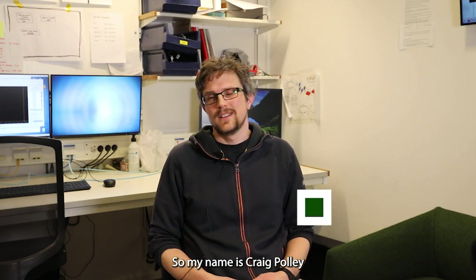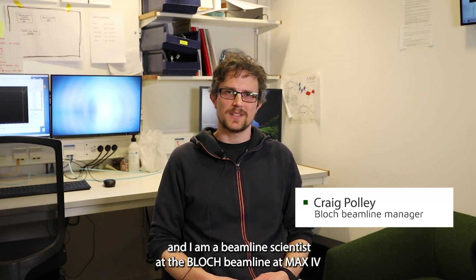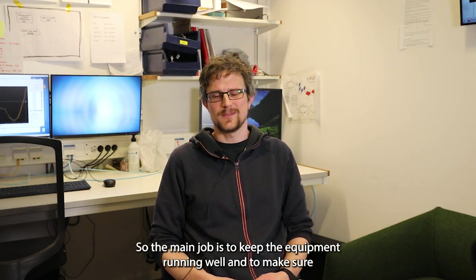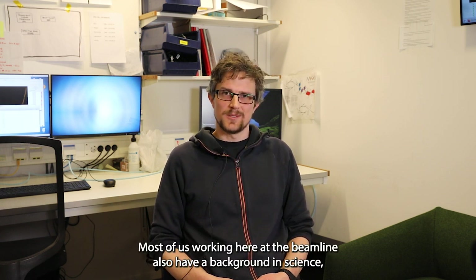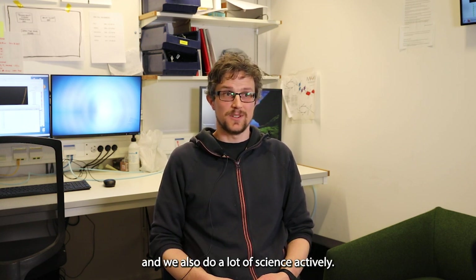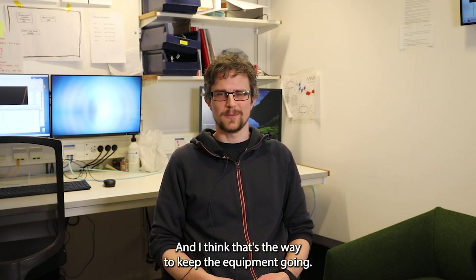My name is Craig Polly and I am a beamline scientist at the BLOCK beamline at MAX 4. The main job is to keep the equipment running well and to make sure that when external researchers come in, they get the results they need to the best that we can deliver. Most of us working here at the beamline also have a background in science and we actively do a lot of science ourselves.